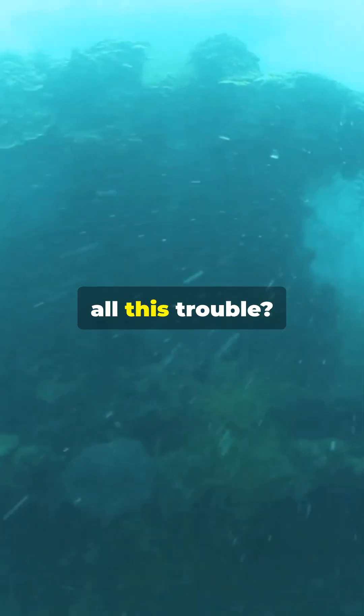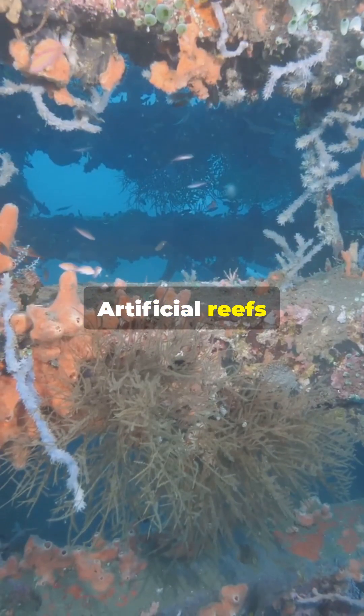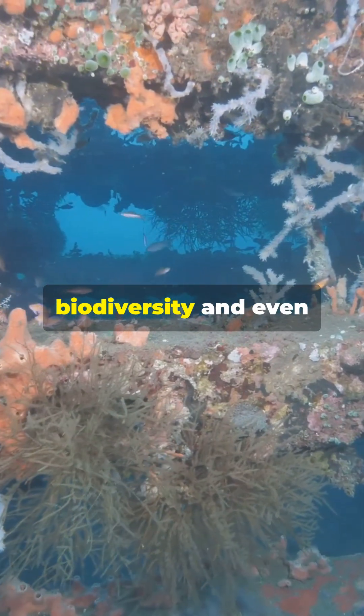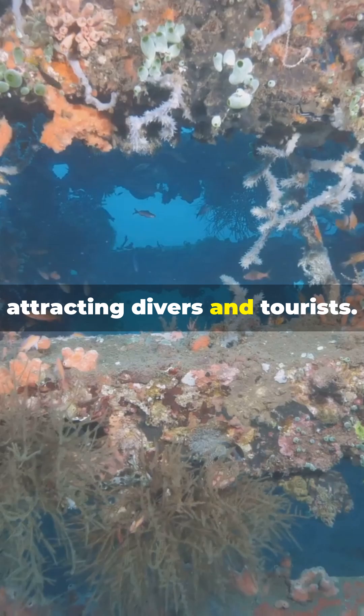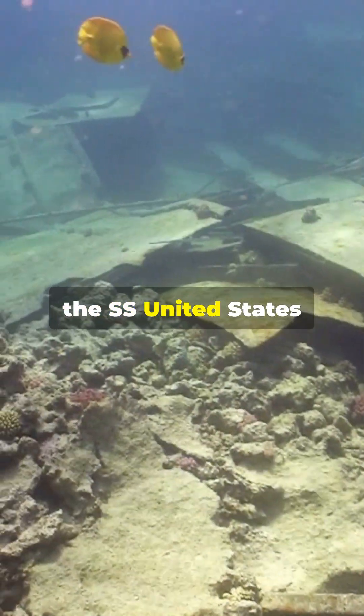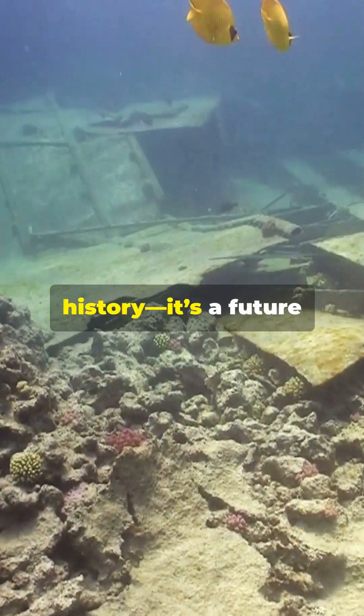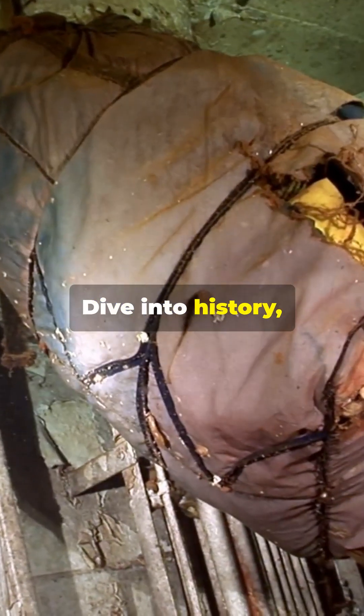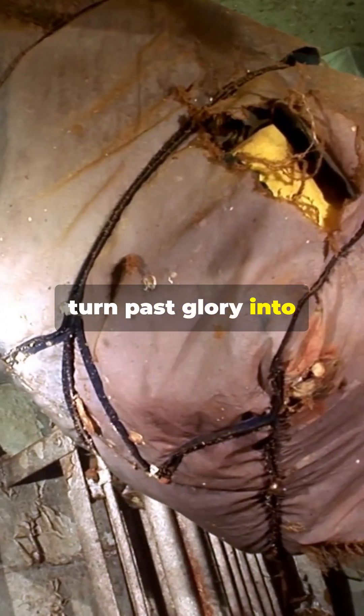But why go through all this trouble? Artificial reefs become thriving habitats for marine life, supporting biodiversity and even helping local economies by attracting divers and tourists. So the SS United States isn't just a piece of history — it's a future underwater paradise. Dive into history and witness how we turn past glory into future wonders.